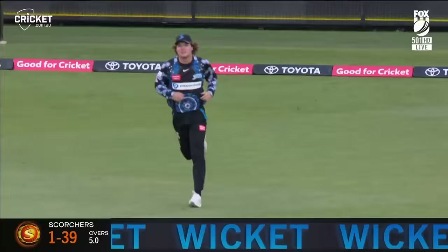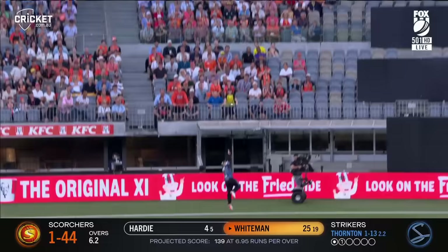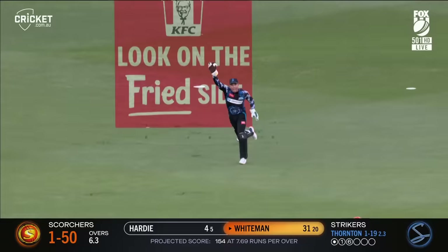It's Henry Thornton who gets the breakthrough on his return. Whiteman goes again — down low, ramps it over the keeper and over the rope for six. That's in his wheelhouse, second time he's lapped Thornton back over the keeper for six. He goes again, Whiteman — caught by Nielsen, and Whiteman's got to go. Third time lucky for Thornton.